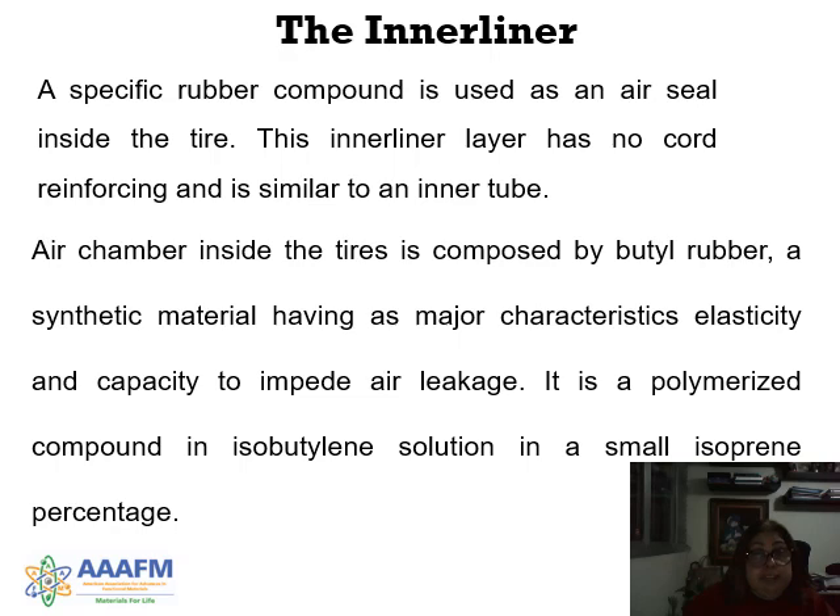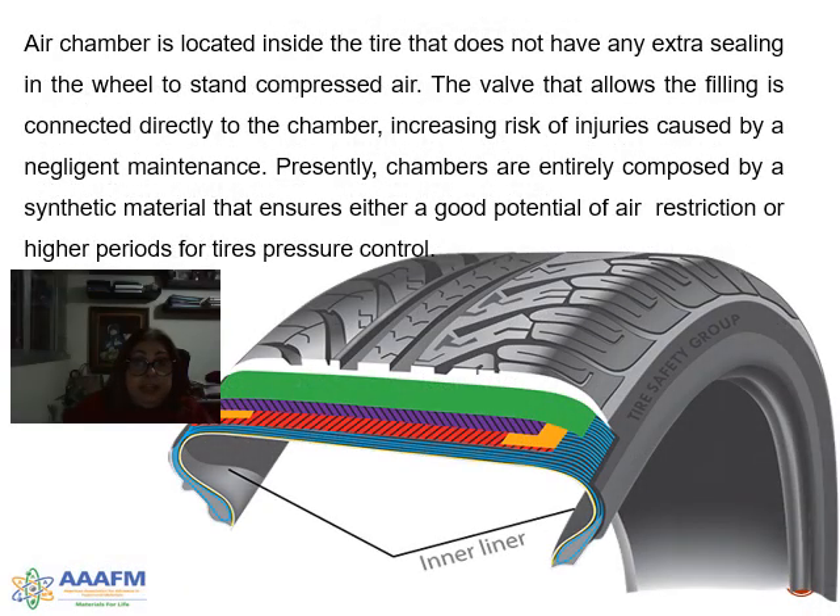A specific rubber compound is used as an air seal inside the tire. The inner liner has no cord reinforcement and is similar to an inner tube. The chamber inside the tire is composed by butyl rubber, a synthetic material having major characteristics of elasticity and capacity to impede air leakage. The air chamber is located inside the tire and does not have any extra sealing in the wall to withstand compressed air.